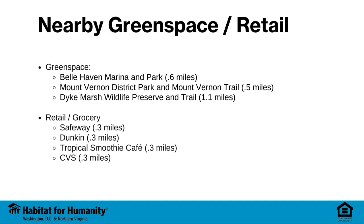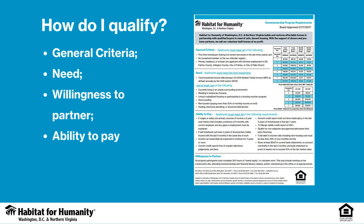There is ample nearby green space, including Bellhaven Marina and Park, Mount Vernon District Park and Mount Vernon Trail, and Dyke Marsh Wildlife Preserve and Trail. There are also fun and useful retail establishments nearby, including Safeway, Dunkin', Tropical Smoothie Cafe, and CVS.